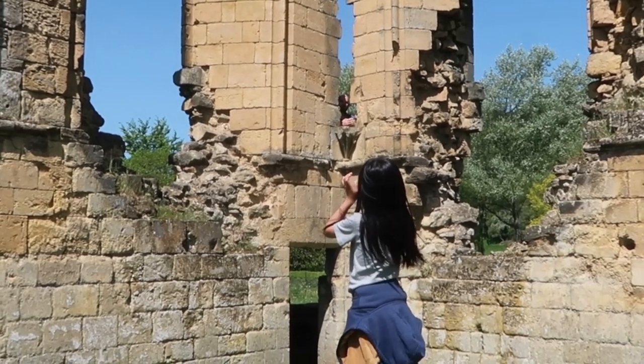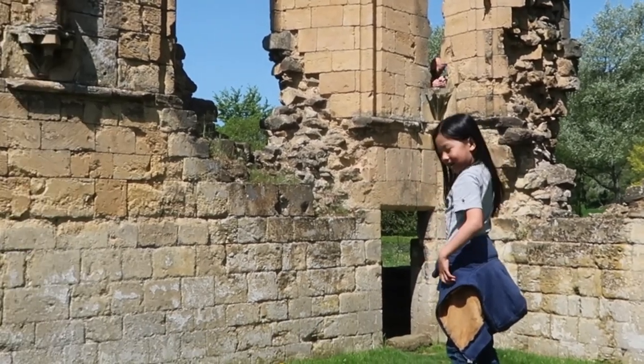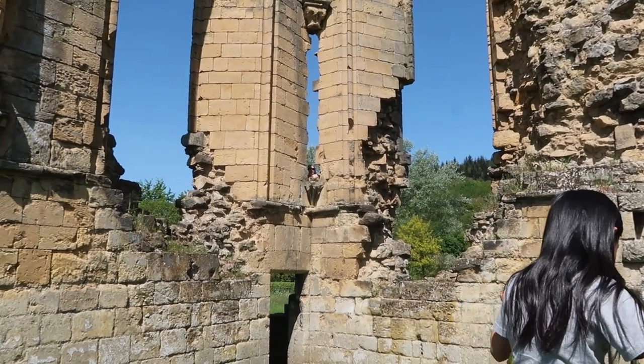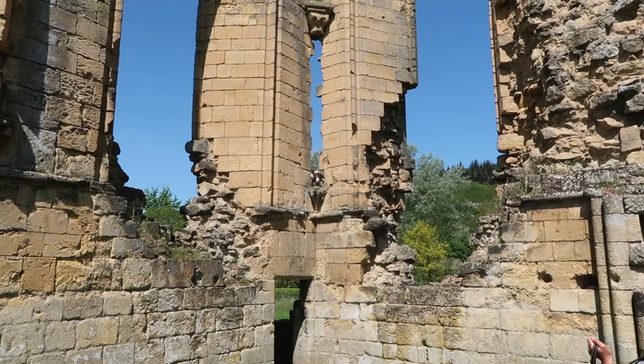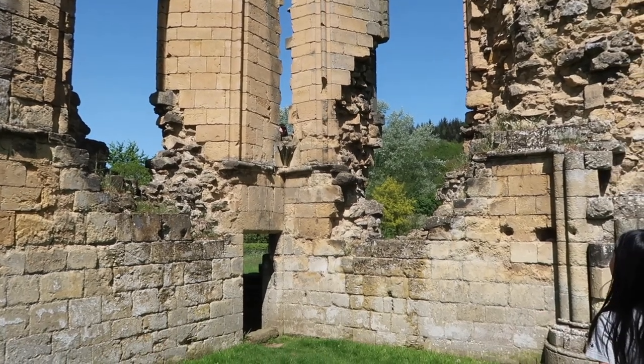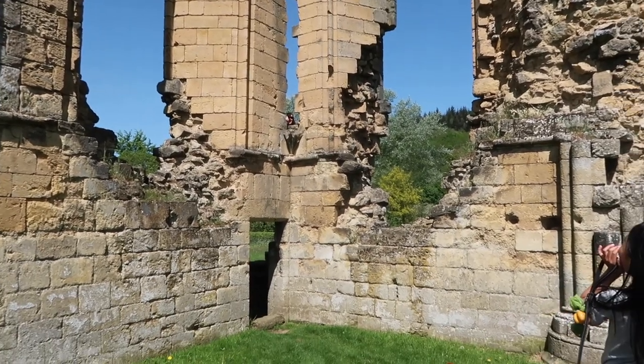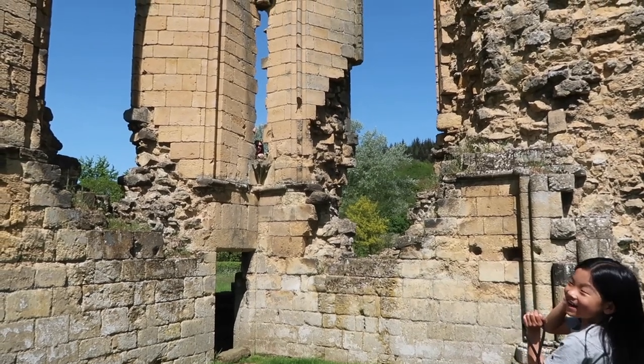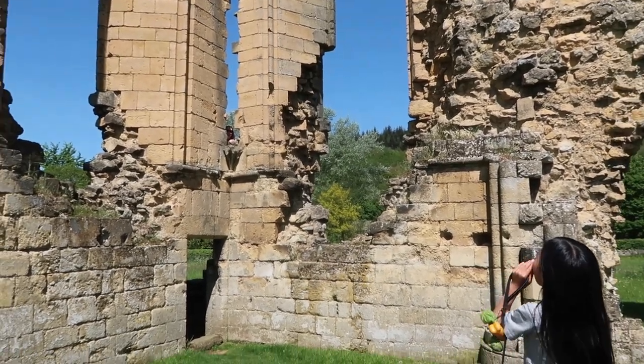I want to climb up there. Who's that? Hi, mama. Hi, handsome. How did she get up there?